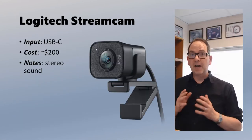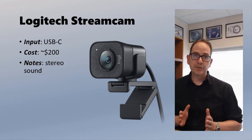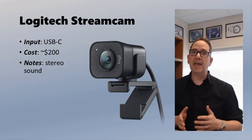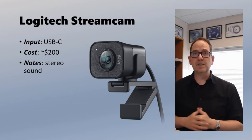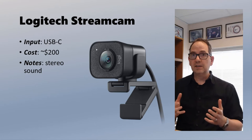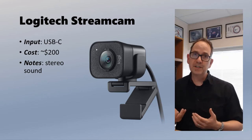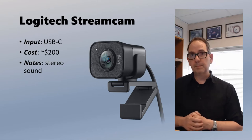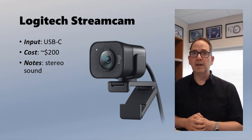Now I'm using my webcam. I have a Logitech StreamCam — about a $200 webcam. Obviously you don't buy this webcam just for the microphone, but it does have stereo microphones in it. The sound quality here is definitely nowhere in comparison to the Rode Podcaster, but this gives you at least a chance to compare it against a built-in mic that comes with a laptop.